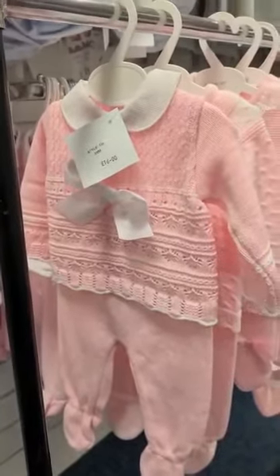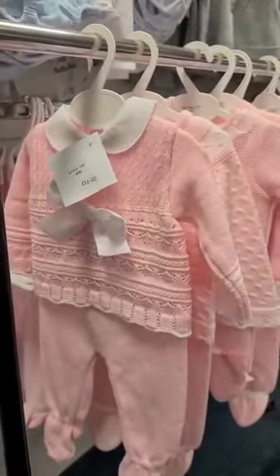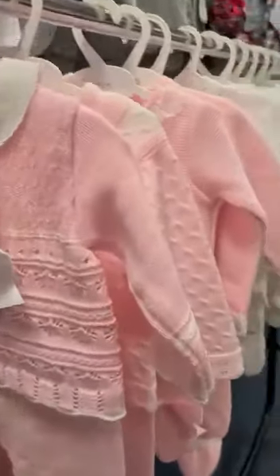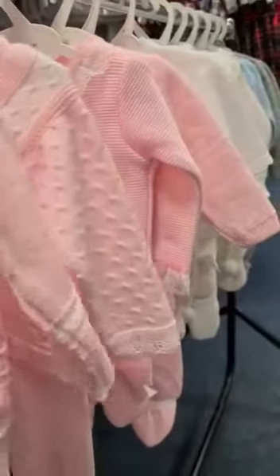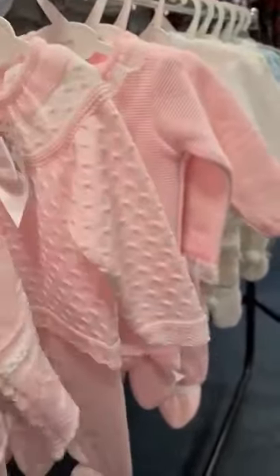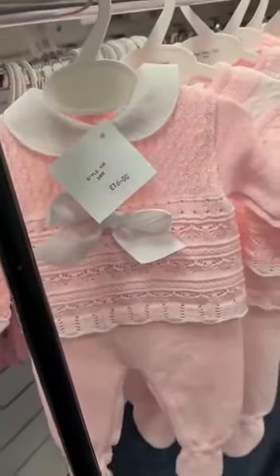Hi, I'm Claire from Ava's Wardrobe. I just wanted to do a little video to show you some of our pram suits we've got in stock to keep your little ones warm in the winter. The traditional Spanish ones — some of them are fine knit and some of them are quite thick. This one's a two-piece set pram suit.